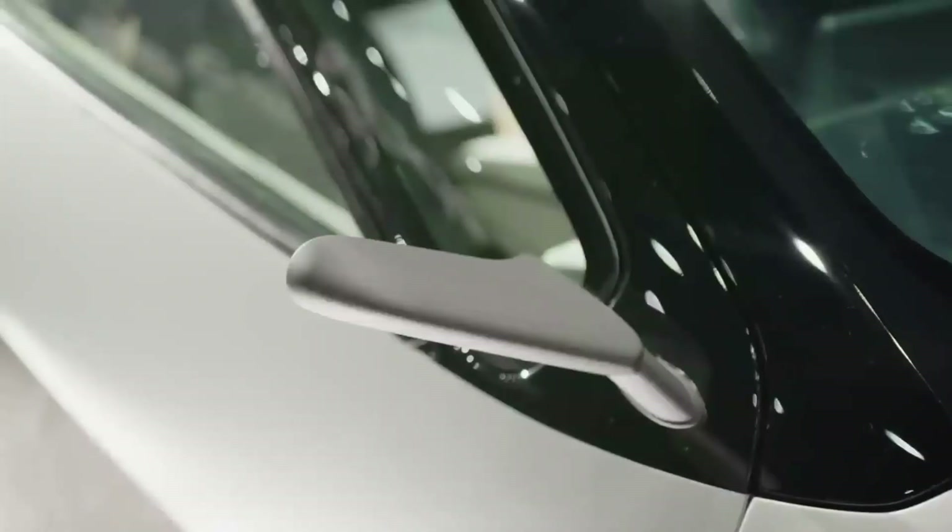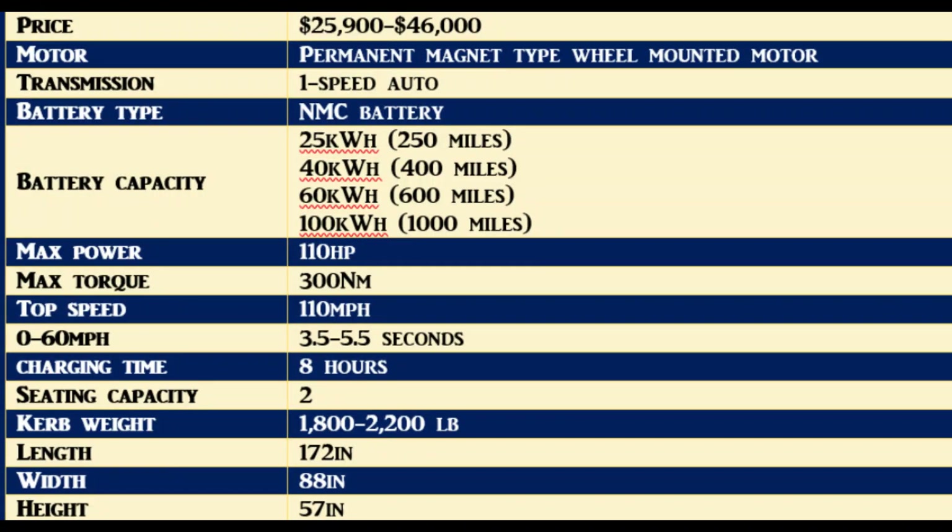Aptera will feature an NNC battery with capacity options ranging from 250 miles with a 25 kilowatt-hour battery to 1,000 miles with a 100 kilowatt-hour battery. On a single charge, the 100 kilowatt-hour battery can deliver up to 1,000 miles of range — over five times more range than the average EV in the market today.